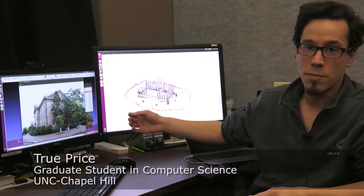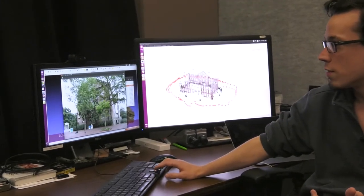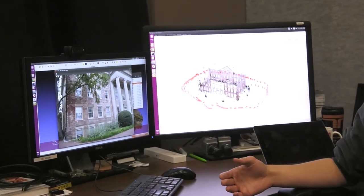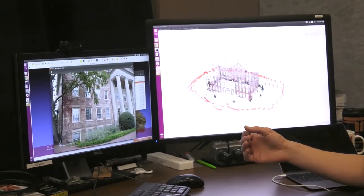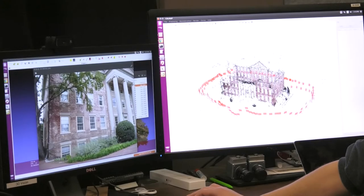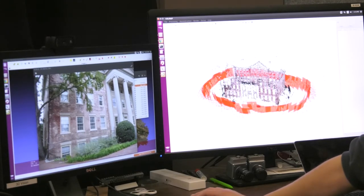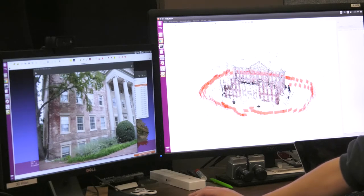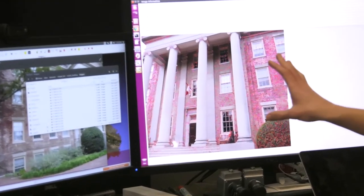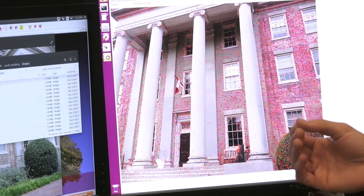These are images taken from the south building, which is one of the buildings here at UNC. Somebody went around the building and took a bunch of photographs of it. The idea is to go from these individual images and work out an actual 3D model of the scene. In this case we went from these images and turned it into this 3D model here. Each one of these red rectangles is one camera, but basically we look at these images and detect points in the images that could be recognizable —